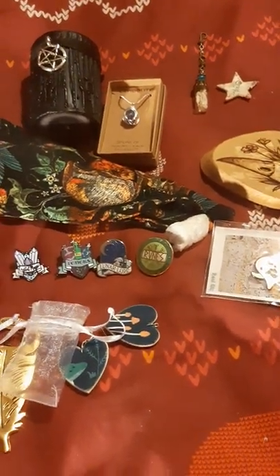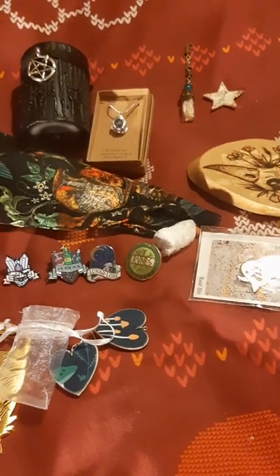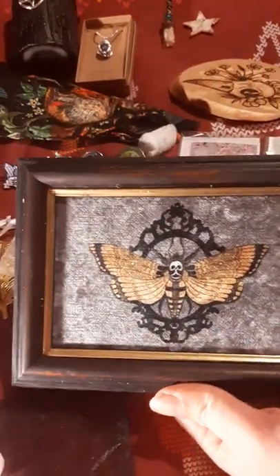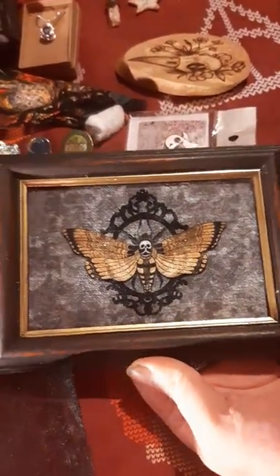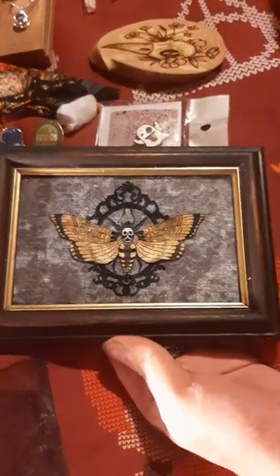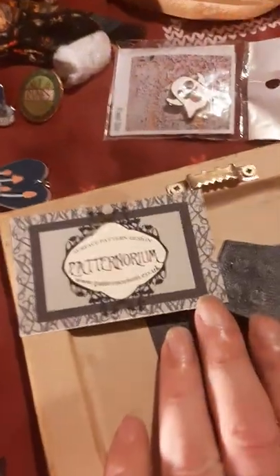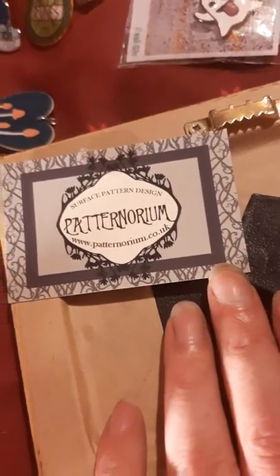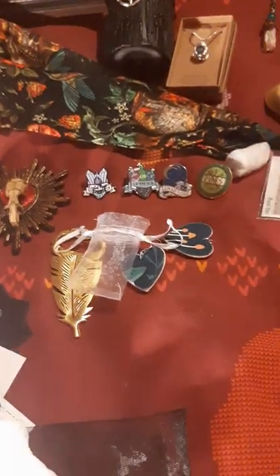We've got a picture in a frame — this one we know who it's from, it's from Patatonium. Look at that, guys — isn't that gorgeous? Isn't that beautiful? We actually already have a different piece from these people and it's gorgeous. We love the Death Head Moth. I will link them down below. Absolutely thrilled with that — this one's going up on a high shelf. I want to make sure it doesn't get damaged. Absolutely stunning, love it.